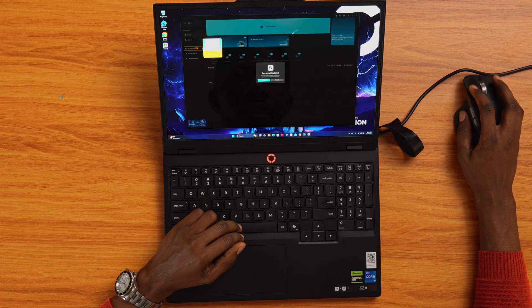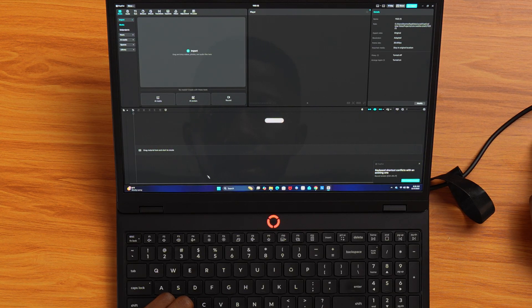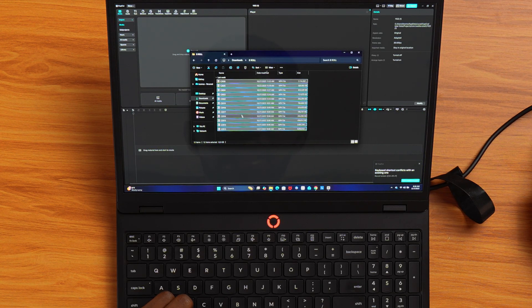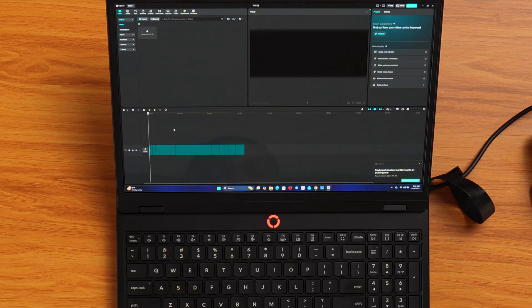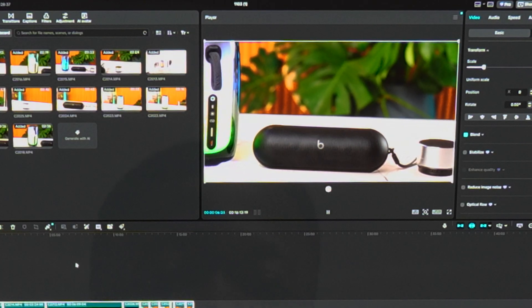Next, let's open CapCut. This one loads fast, but right away I notice the fans getting louder again — which is normal for a laptop under load. I dragged in the 4K clip and everything played back smoothly, no lag, no stutter. CapCut ran really well here, so if you edit social media content, you're going to love this laptop.